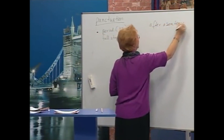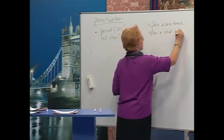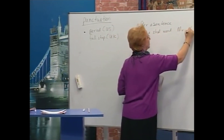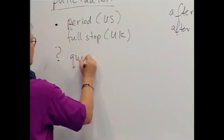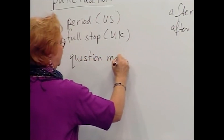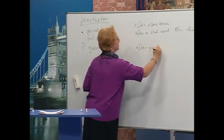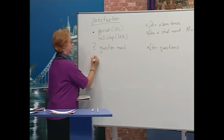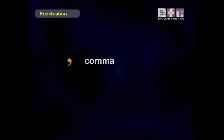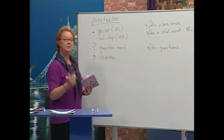The period or full stop is used after a sentence or after a short word such as 'mister' or 'US.' Next is the question mark. The question mark is used after questions. Next is the comma. The comma is used in many places, but especially in lists — for example: one, two, three.